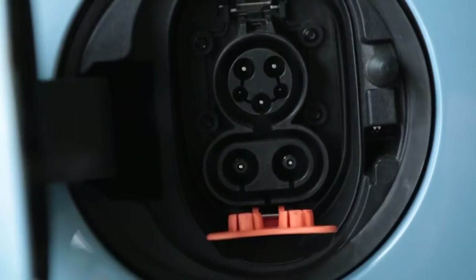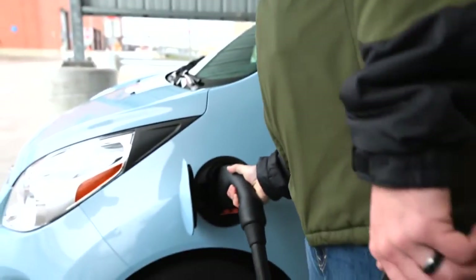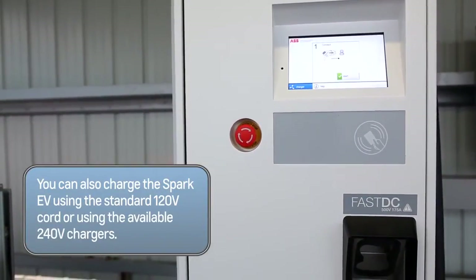This is the new DC fast charging connector, and the two pins at the bottom are specifically designed for DC fast charging. Each DC fast charging station can be slightly different, so make sure you review the instructions on the station before starting your charge.